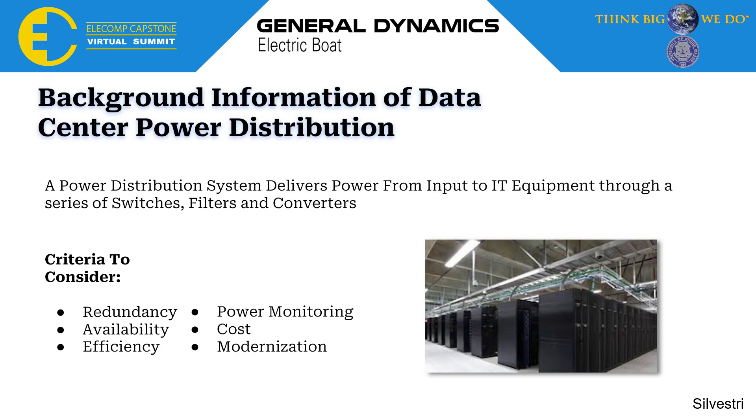What is data center power distribution? A power distribution system is what delivers power from the input to IT equipment such as data storage and servers through a series of switches, filters, and converters. Some of the most important criteria we considered when designing our system are redundancy, availability, efficiency, power monitoring, cost, and monetization abilities.